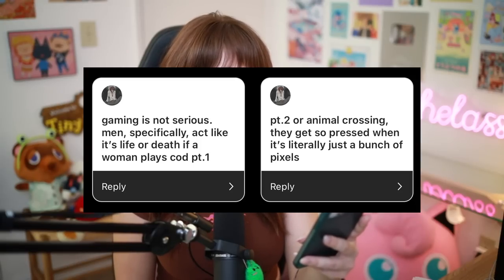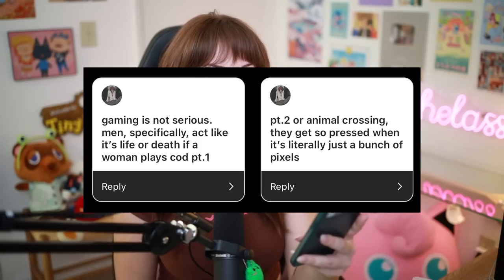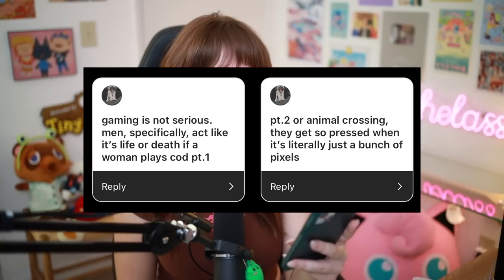Gaming is not serious. Men specifically act like it's life or death if a woman plays CoD or Animal Crossing. They get so pressed when it's literally just a bunch of pixels. I just don't think that games necessarily need to be categorized as girl game or boy game, but there's always going to be that really toxic corner of the internet and you just kind of have to let it roll off your back. I have so much respect for streamers and YouTubers that are women, that are femme-presenting, that play League of Legends, Valorant, everything, because there are so many people there just to shit on you because you're a woman. Just let people have fun.